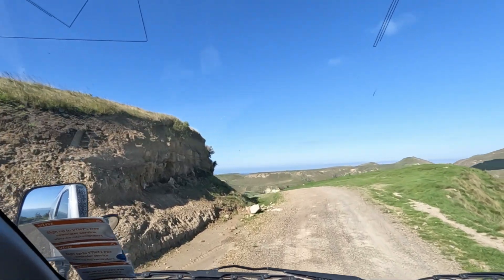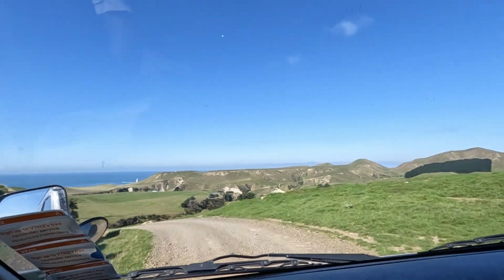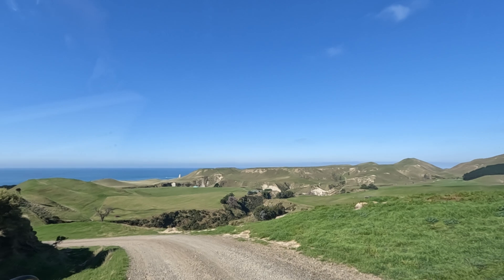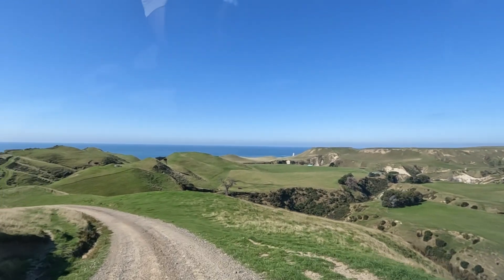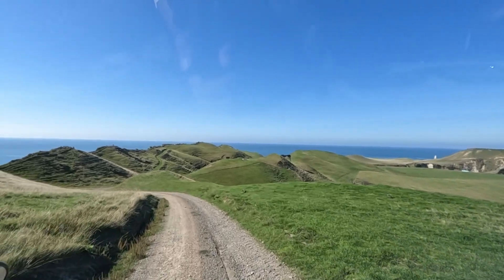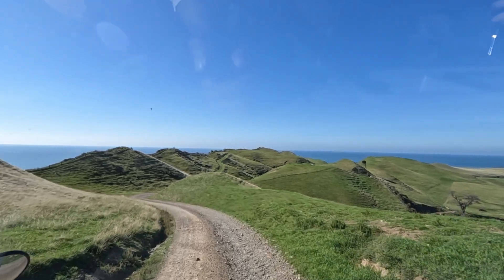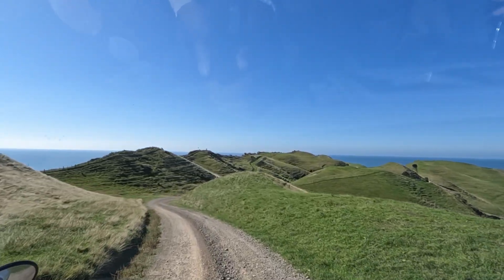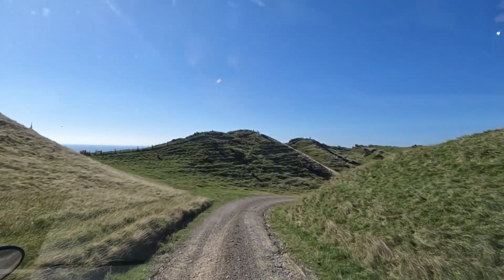Cape Kidnappers is a truly beautiful spot in the Hawke's Bay region. Cape Kidnappers gets its rather dubious name from Captain Cook's visit to the region in 1769. When Captain Cook visited this area in his ship Endeavour, a group of Maori traders in canoes approached the ship to trade fish. These Maori traders saw a Tahitian cabin boy on board.